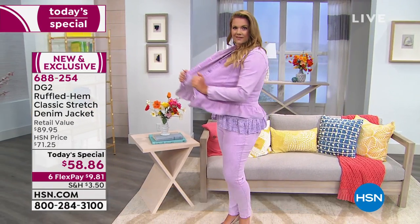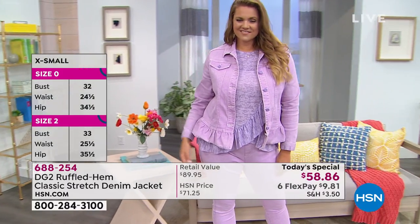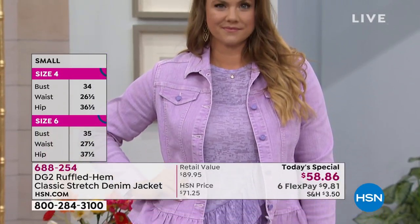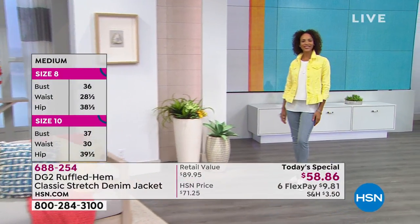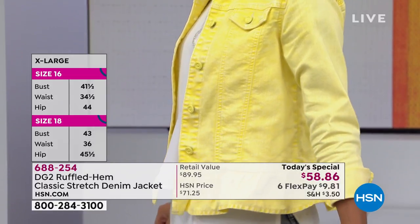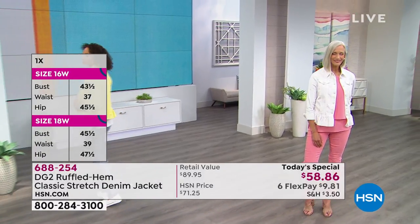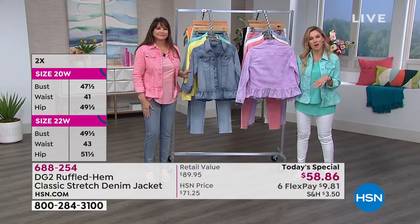If you like it a little looser, like a boyfriend style, how cute with the ruffle — but the true Classic Stretch goes with your true size, just like the way all our models are wearing it. Each one is unique — like tie-dye, marble, or granite — the sorbet effect means no two will be identical, which is like wearable art. We're all unique. Go with the one that speaks to you. Maybe it's been a dark and gloomy week — we hope we're bringing you some light, sparkle, sunshine, and color.